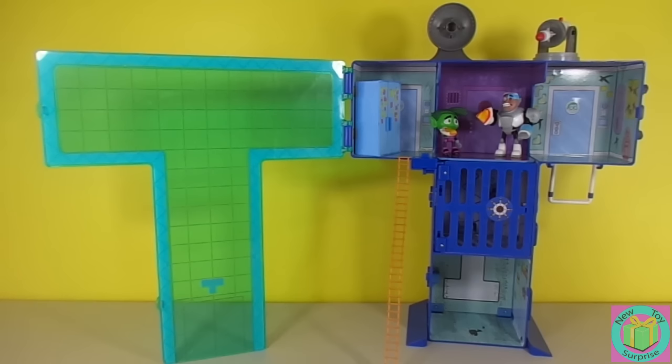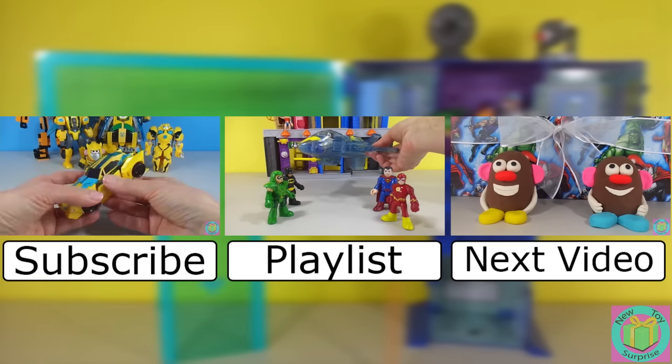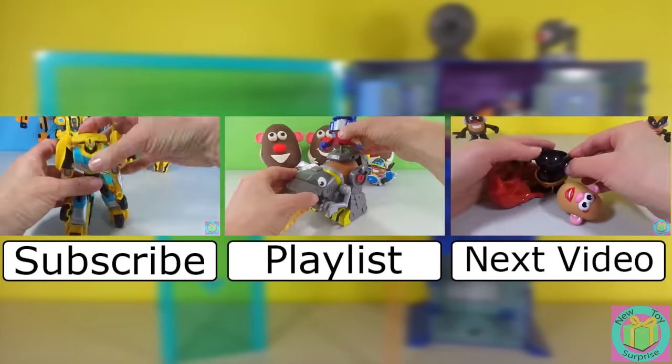Our Teen Titans Go Titan Tower playset is super cool. It has a lot of fun things to play with like lights, doors, buttons, even a swing and a ladder. Come back soon and see Robin and Starfire join Beast Boy and Cyborg. Remember to subscribe to New Toy Surprise so that we can open up another great toy together.